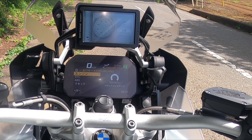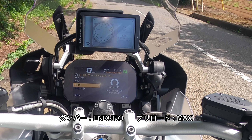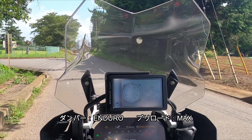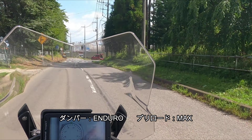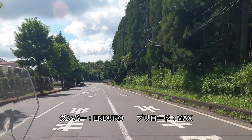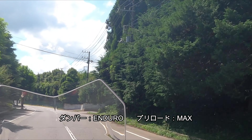これはライダーの好みで変わると思いますが、私は正直ちょっと苦手でした。今度はエンデューロモードです。GSAに搭載されているオフロード専用のライディングモードで、右手のボタンで切り替えるやつです。エンデューロモードにするとMAXモードよりも足つきがさらに悪くなります。スプリングプリロードはもっと締め上げている状態になりますね。アスファルト路面でも凸凹をはっきり拾います。